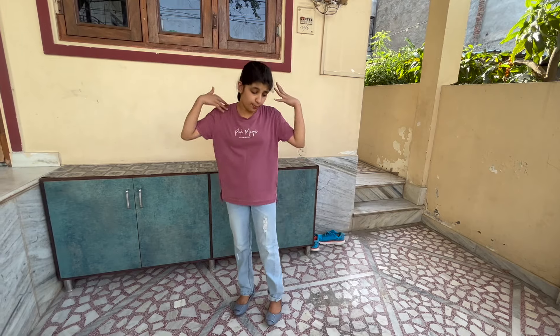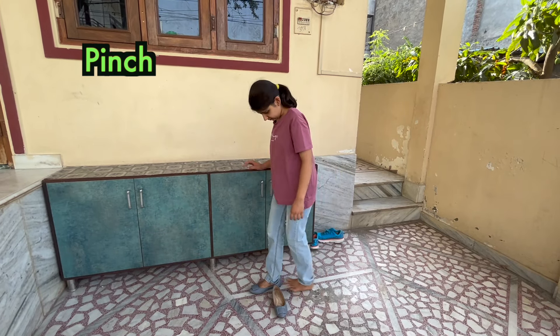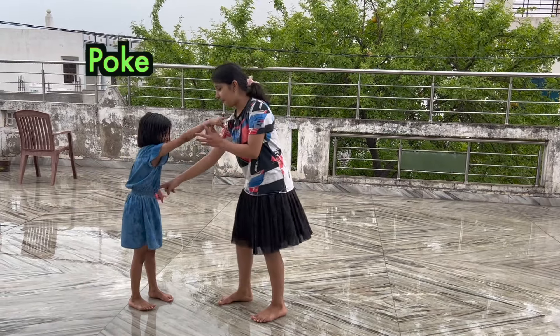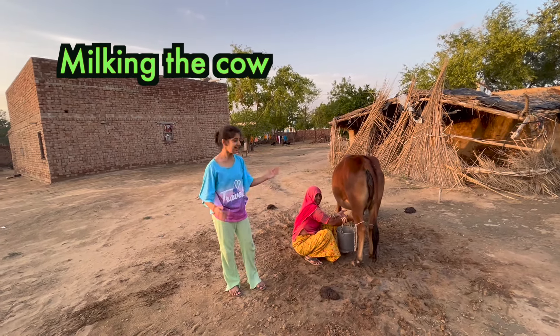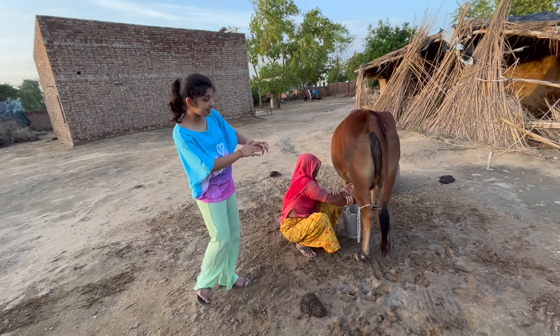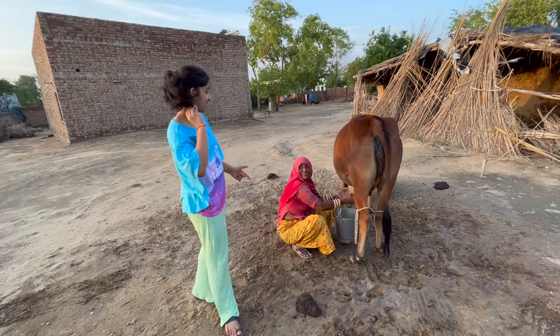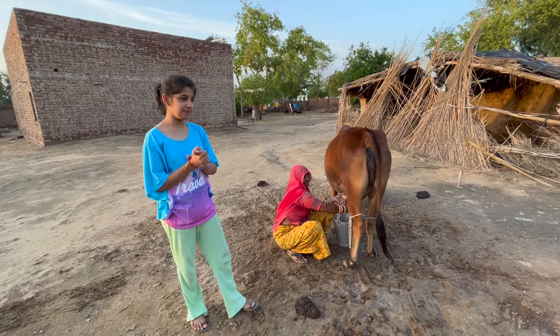These new shoes are too tight — they're pinching my feet. I'm not going to wear these; I'll give them to someone else. Harika is pointing at me. I'm poking Harika's stomach. Now see what she is doing — she is milking the cow with her hand. The cow's legs are tied; maybe this cow is naughty.